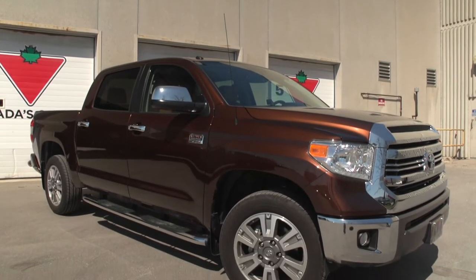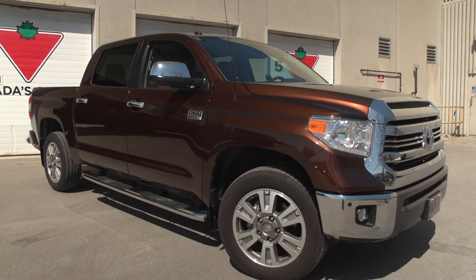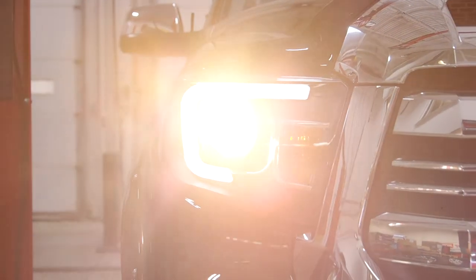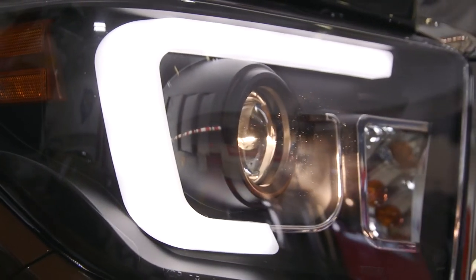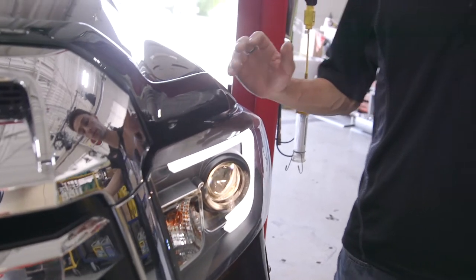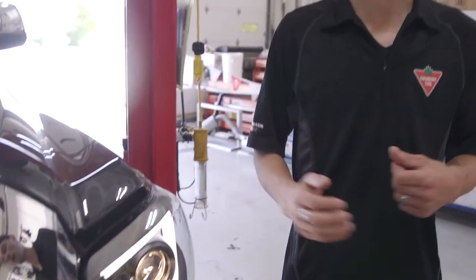Hey, Zach here from Canadian Tire. I'm here with Project Turaku, our 2017 Toyota Tundra. We made a ton of lighting upgrades to this truck over the last couple of weeks, with the exception of these headlights that we special ordered from Spyder because we wanted this unique black housing. Everything else we did on this truck from a lighting perspective was sourced through Alpina off the shelf of our local Canadian Tire store. The Alpina stuff is high-quality LED at an affordable price and readily available at your local Canadian Tire store.